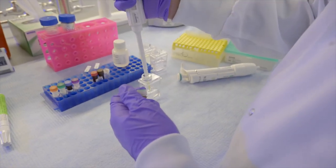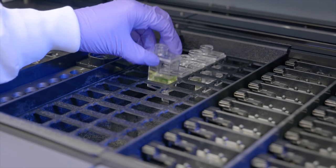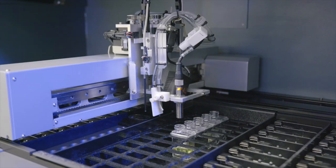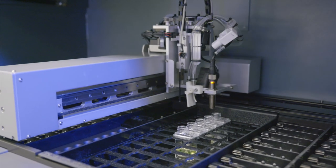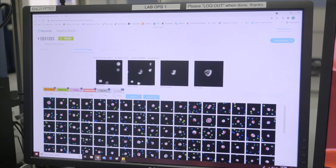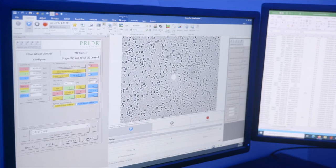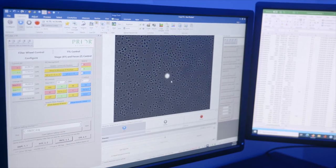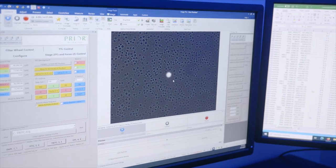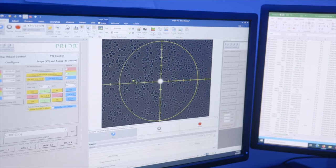Immunofluorescent staining of the cells on the slide is the first step in our process. Staining various cell structures using antibodies tagged with fluorescent dyes helps to visualize the morphology and biomarker expression on each type of cell. Using this methodology, we're able to zero in and find literally a one-in-a-million type of cell, such as rare tumor cells, in a sea of normal white blood cells.